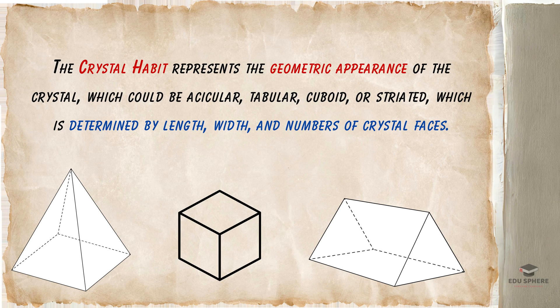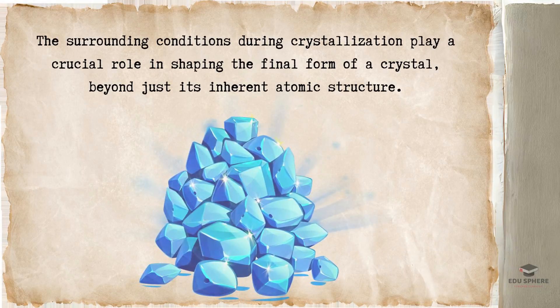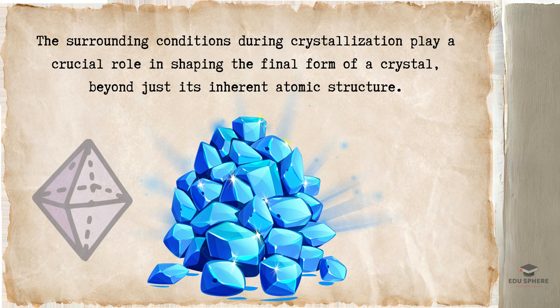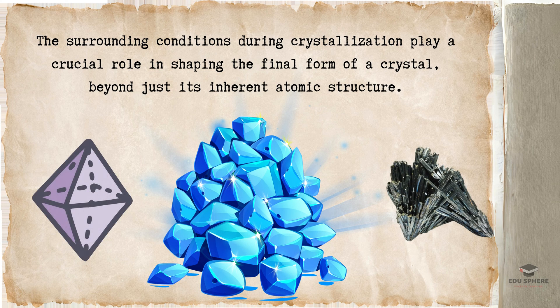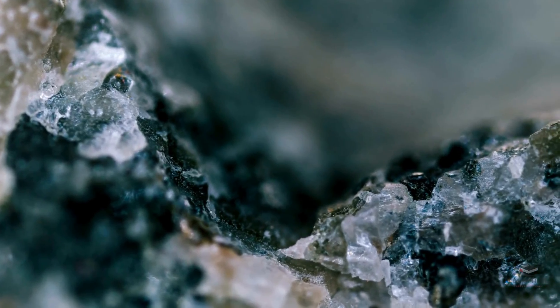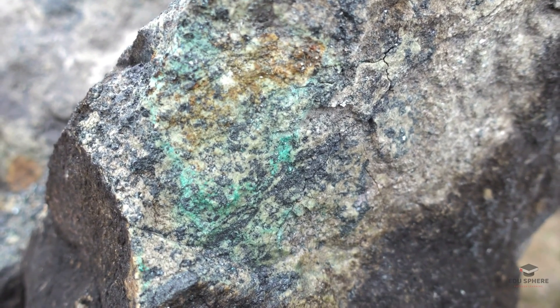Think of it like snowflakes, each taking on a different form depending on the temperature and humidity. Just like that, the surrounding conditions during crystallization can shape a crystal into a cube, an octahedron, or even a needle-like form. A mineral doesn't have just one appearance — it can take on various outfits based on its location of formation.